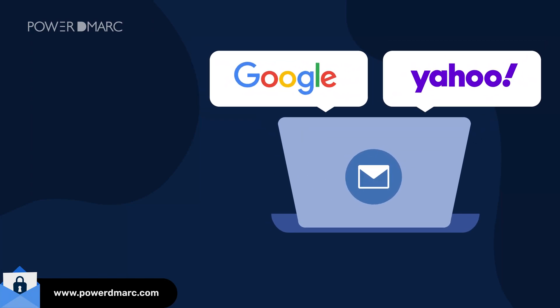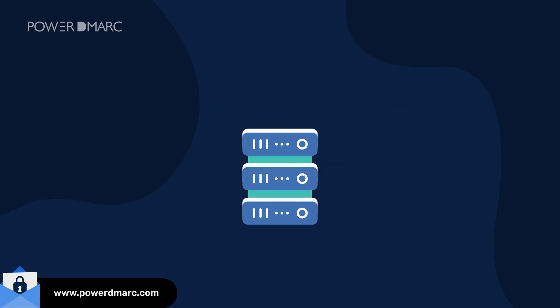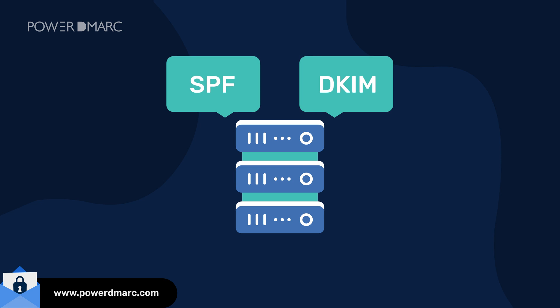Google and Yahoo have recently started bouncing emails that do not comply with their sender rules. This is bad news for email marketers and businesses relying on email for daily communication with clients. So why is your email bouncing? Google and Yahoo went live with their email authentication sender rules in 2024, announcing that all email senders need to have either SPF or DKIM implemented for their domains.